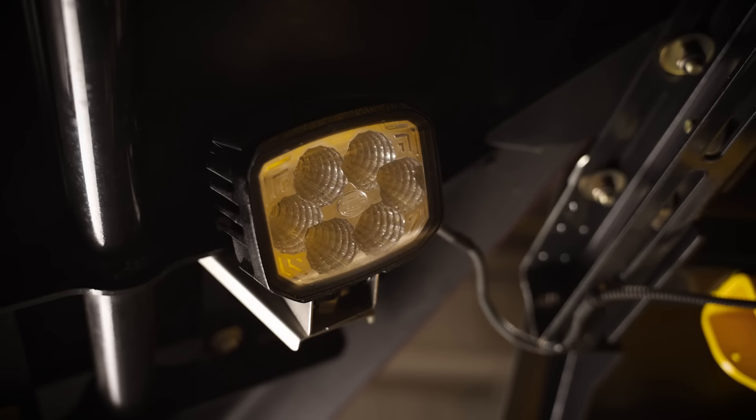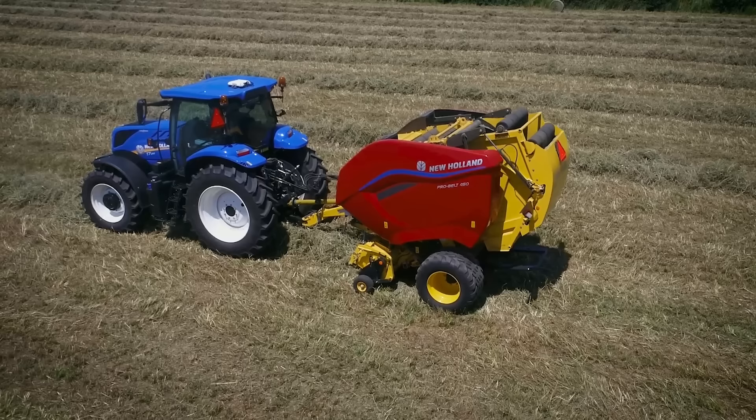Optional undershield LED service lights make working at night both easier and safer. Build your business by making top quality bales at a high output with balers built for business — the ProBelt Series Round Balers from New Holland.